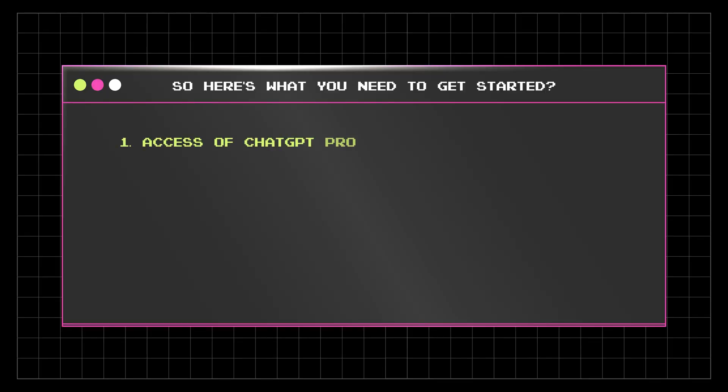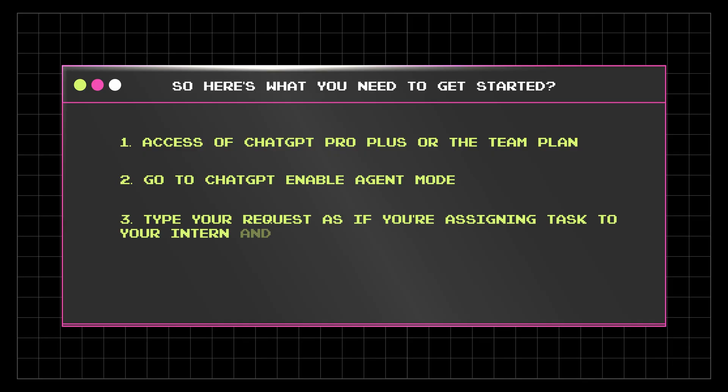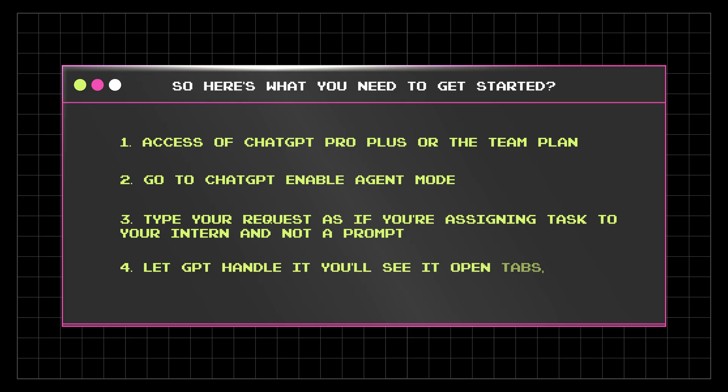Here's what you need to actually get started with everything I showed you. First, make sure you have access to either ChatGPT Pro, Plus, or the Team plan. Second, go into ChatGPT and enable the agent feature. Third, type your request as if you're assigning a task to your intern — not just a prompt. Give it a clear instruction with a clear outcome. And fourth, let GPT handle it. You will see it open tabs, type things, click on things. It might ask you for access and confirmation, but once you give it, it's going to remember it. The ChatGPT agent is not about talking to AI — it's about getting things done with AI. You don't need to learn how to code. You don't need to open 10 or 100 different apps anymore. You just need to give it a clear instruction and GPT will handle everything for you.